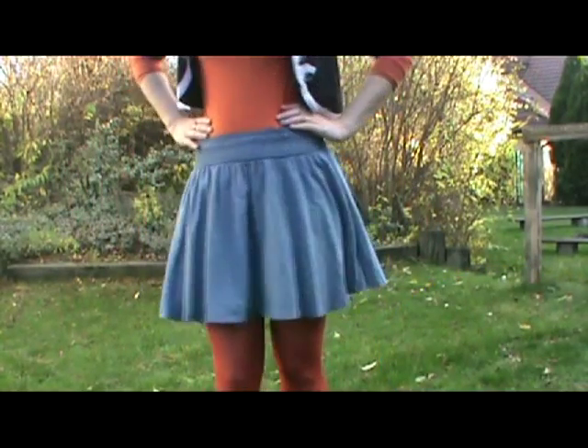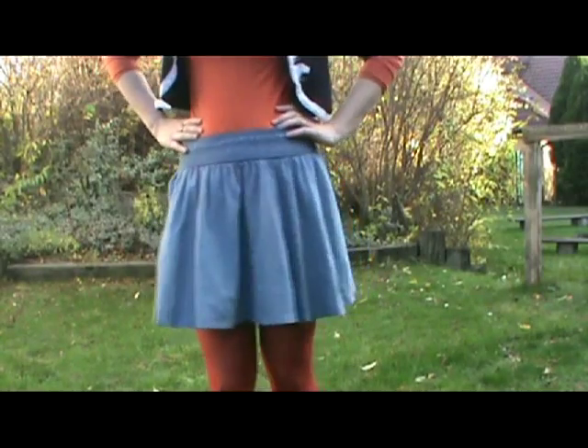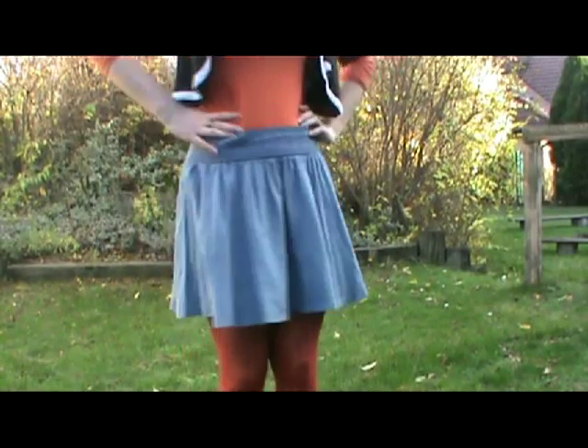My jeans skirt is from H&M. It's so cute.